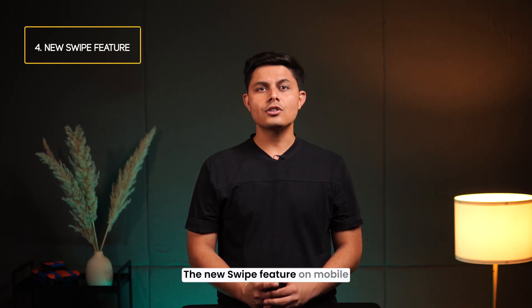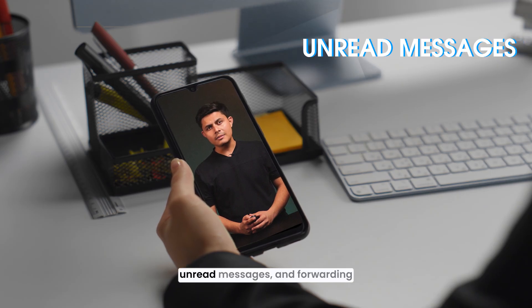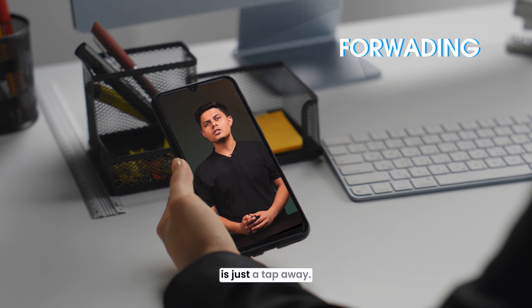The new swipe feature on mobile helps you quickly manage unread messages, and forwarding is just a tap away.